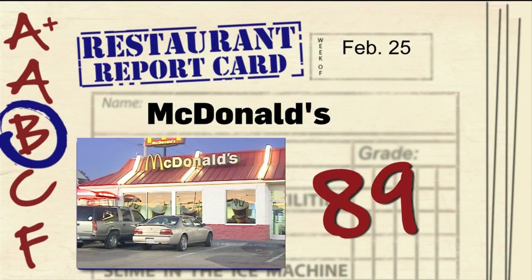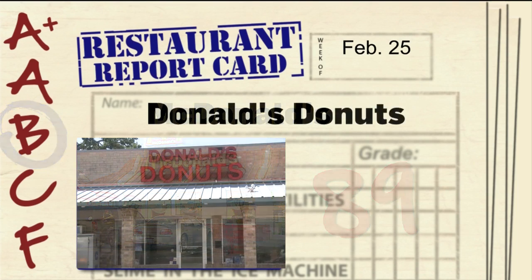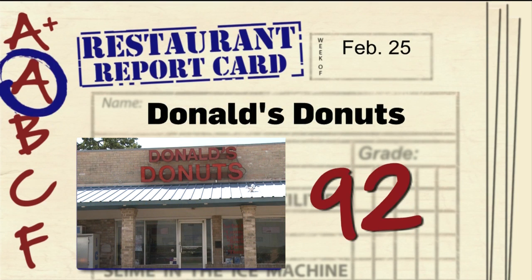McDonald's on Villa Maria in Bryan gets an 89. Inspectors there noted improper food temps and no soap and towels at the sinks. Donald's Donuts on Harvey Road gets a 92. Inspectors found dead insects and spiders.